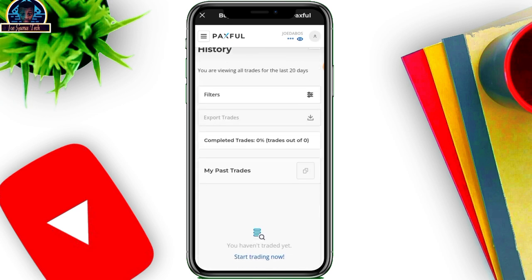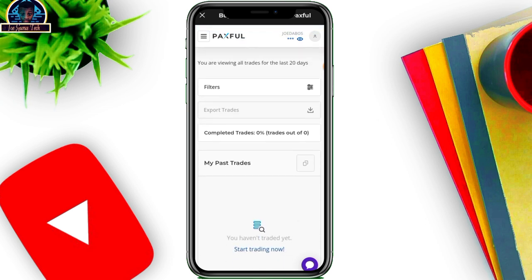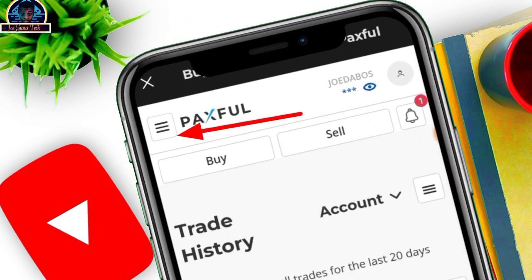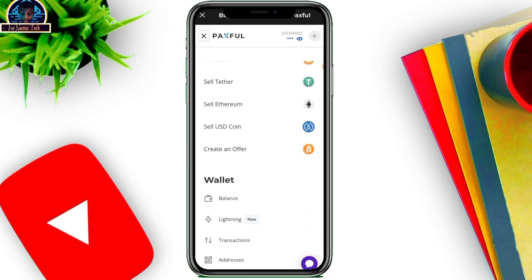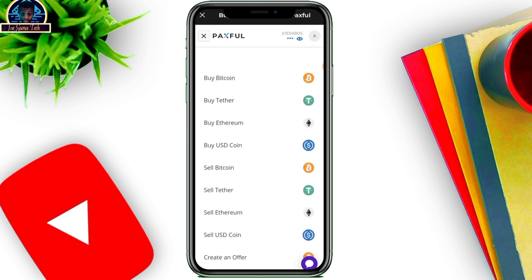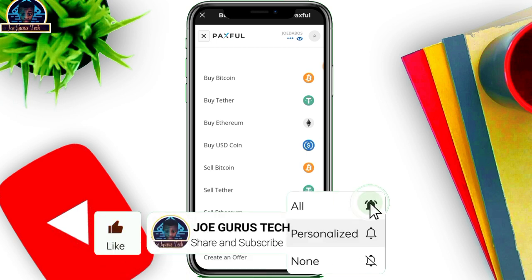Once you click on it, this is what you'll see. Now, whenever you want to buy or sell your gift card, it's going to be in the form of converting it or selling it into any crypto of your choice. By clicking on the three-line icon, you can select any crypto. I recommend using USDT because it's a stablecoin — it will protect your value whether the market is going up or down.